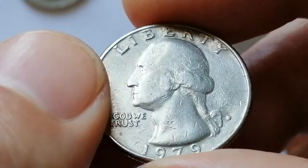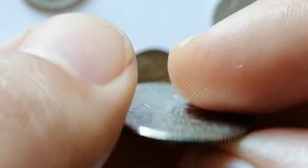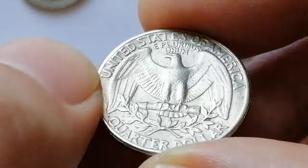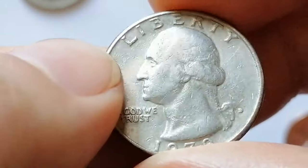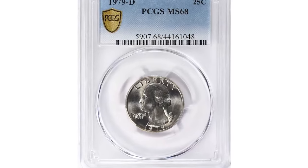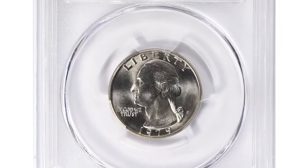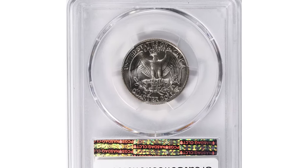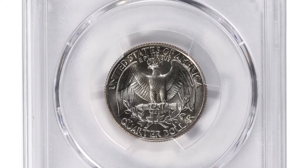In circulated condition its value is typically face value or slightly above. In uncirculated condition the value ranges from $1 to $5. For superb gem grades, values can reach up to $50 or more. Based on the coin's overall eye appeal and quality, this rare and valuable specimen was graded mint state 68 by PCGS and it was sold for $5,464.12 with buyer's fee at Great Collections Auction.